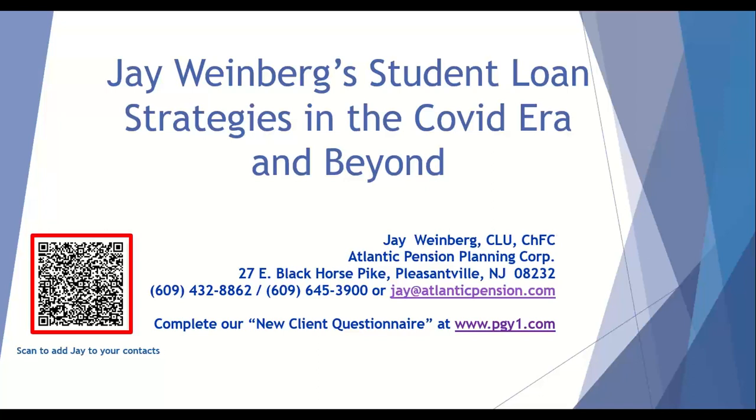If you would like to block out some time to discuss your specific situation, feel free to go ahead and scan the QR code on the bottom left-hand side of the screen, or you can complete our questionnaire at www.pgy1.com, or call, email, or text, whatever it may be.